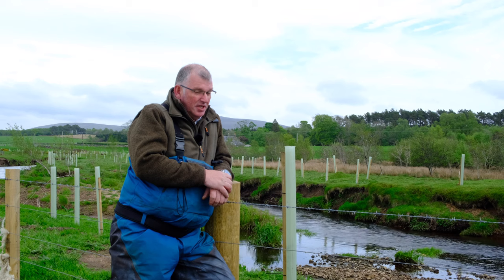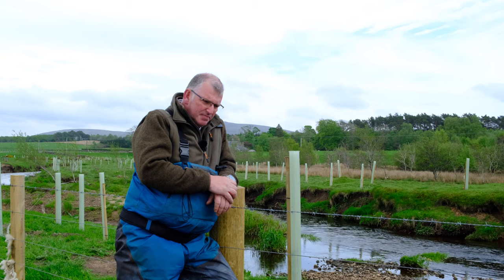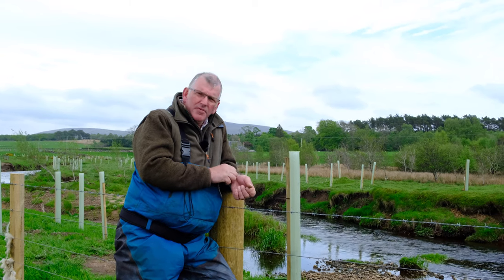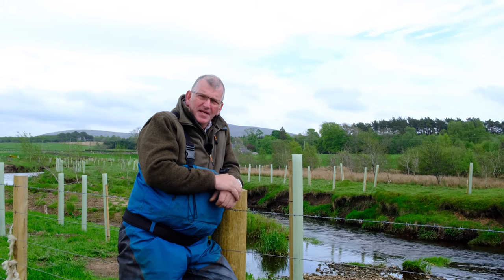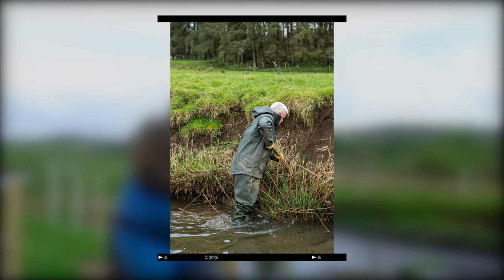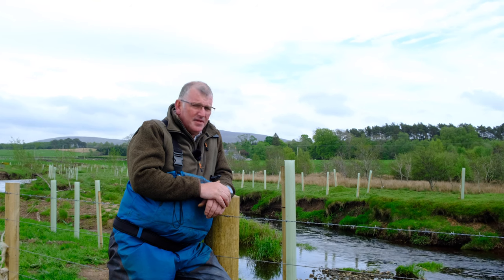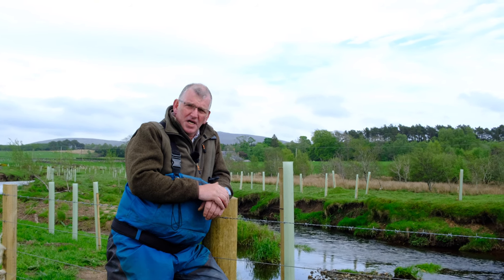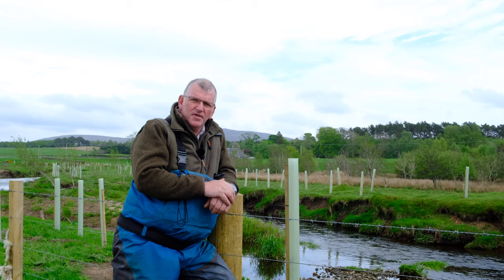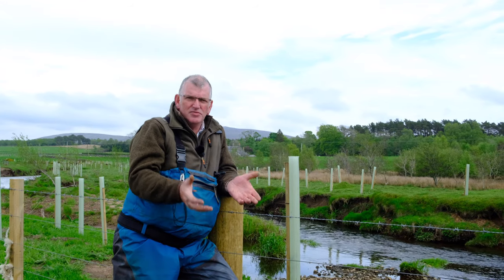Having a trainee through NatureScot, we had Ian Jackson and it's been a fabulous experience, I think, for him and for ourselves. We've thoroughly enjoyed having Ian. He's a keen worker and he didn't have any skills in this sort of sector before he started. I think he's thoroughly enjoyed the change and learning something different every day — something pertinent that he can apply whether he stays with us.